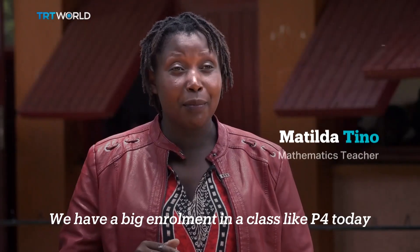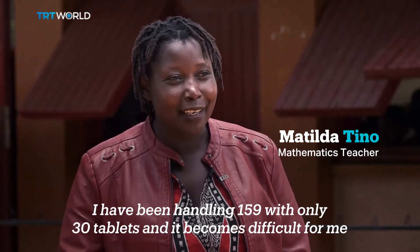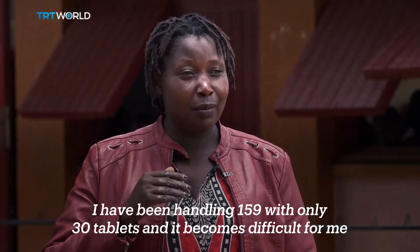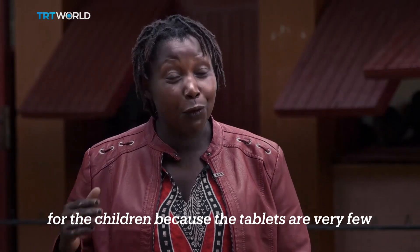We have a big enrollment in a class like P4 today. I've been handling 159 students with only 30 tablets, and it becomes difficult for me and for the children, because the tablets are very few.